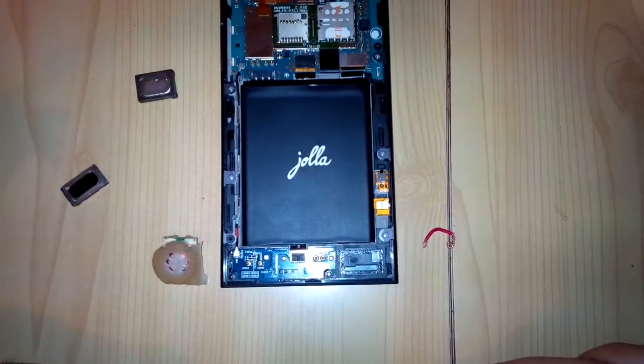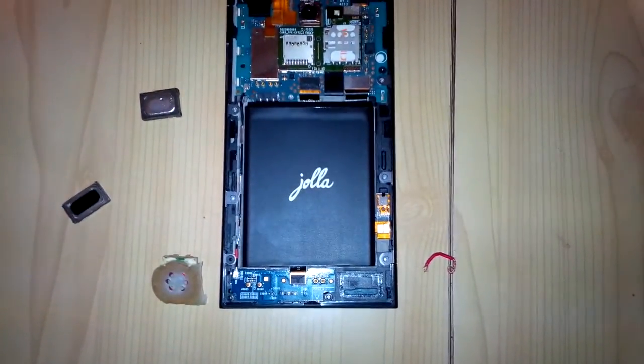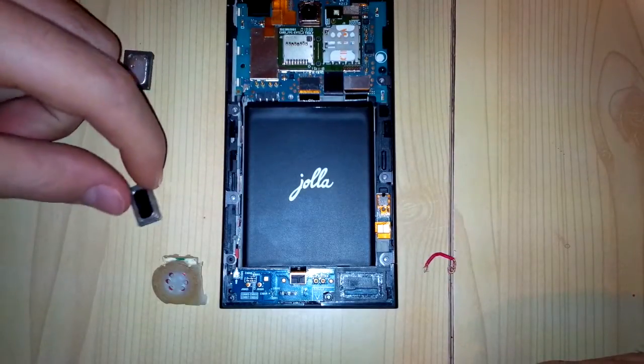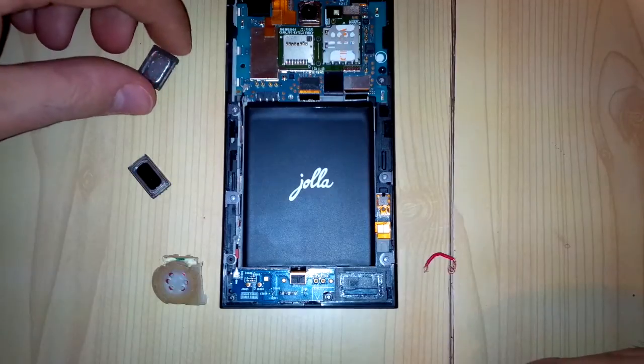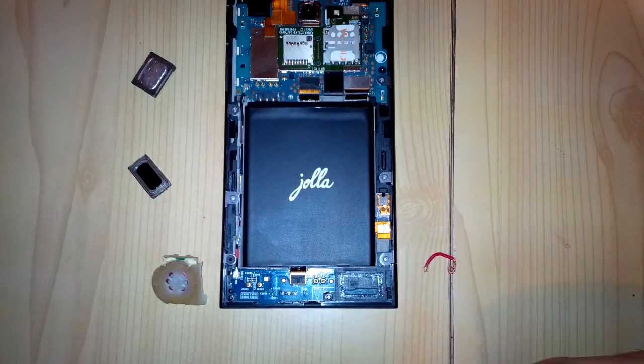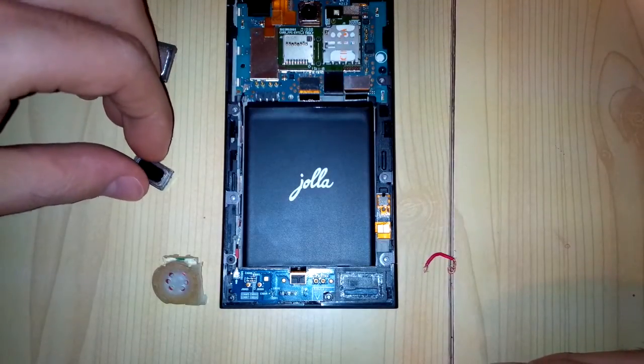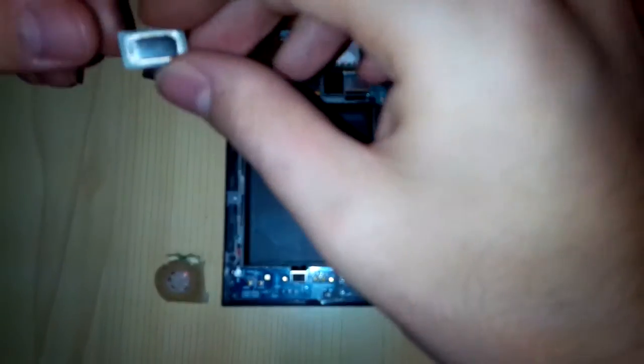Hey guys, this is Fennel. I've been playing with my YOLA this evening just to compare some loudspeakers, as I think the official one is a bit weak and I wanted to see how the loudspeakers from other phones performed on the YOLA.